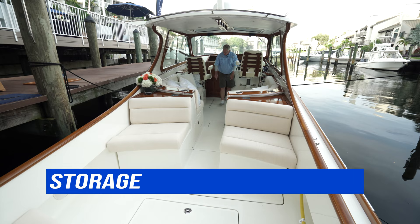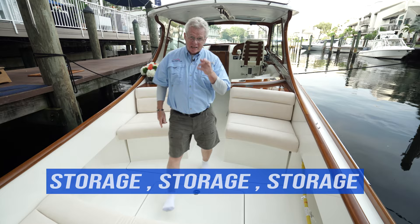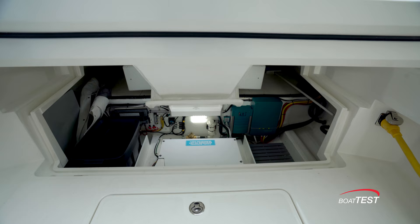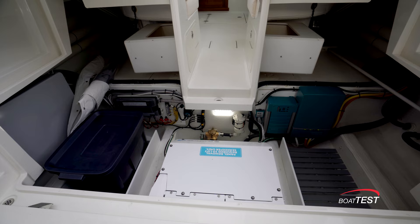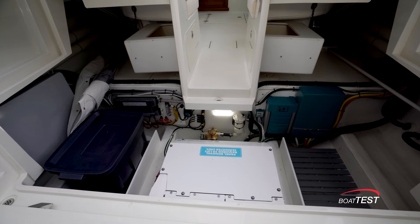Notice how thin the mullions are. Storage in the deck, under the two seats, under these seats, to both sides here, in the deck — and take a look at this one: this huge storage compartment that includes space for the Seakeeper 3 Gyro.